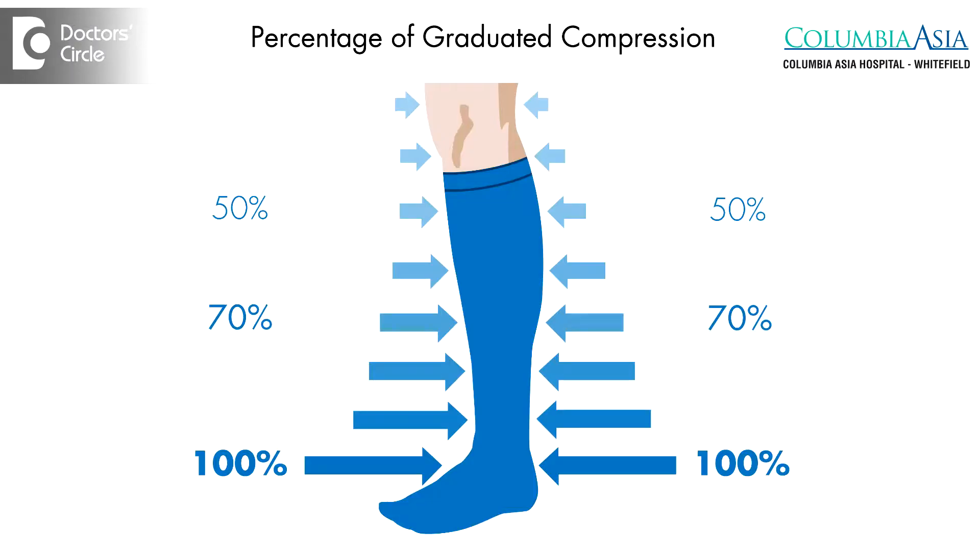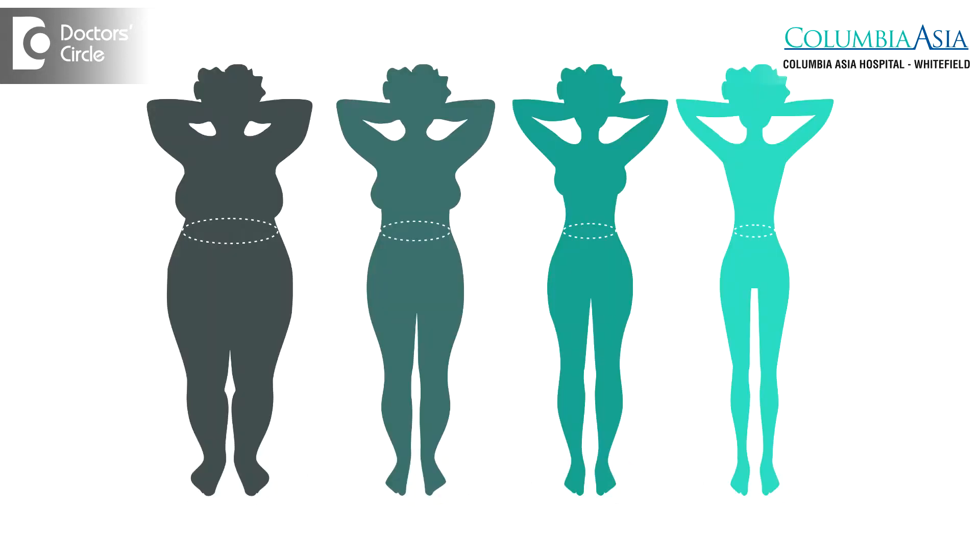They usually do well with compression stockings and lifestyle modification. If they are obese, losing weight and compression stockings are indicated. Some medications are available in the market that can relieve the symptoms of varicose veins.